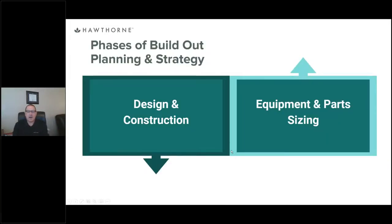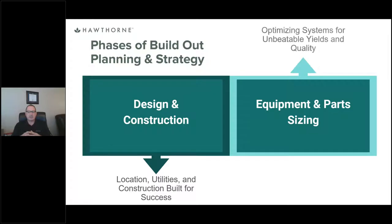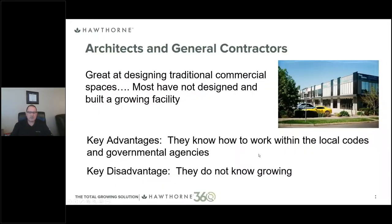There are two phases of any build-out planning or strategy. The first is the design and construction phase, which includes site location, a review of available utilities, and your building and room design. The second is equipment and part selection and sizing, which includes understanding the interactions of all selected equipment. That's why we keep talking about the 360-degree view — if you're getting one piece of equipment from a manufacturer, they may not know how it interacts with everything else in that growing situation. Because we provide all the equipment, we understand all of those interactions.